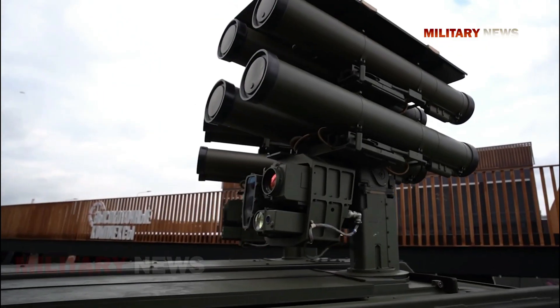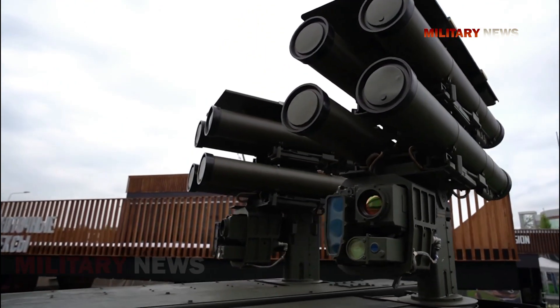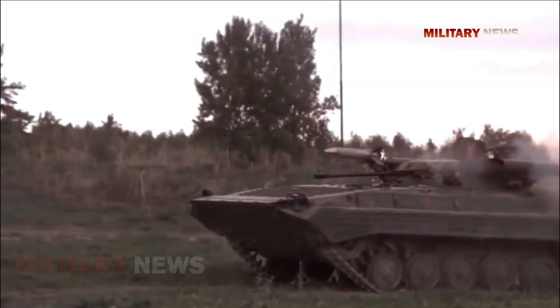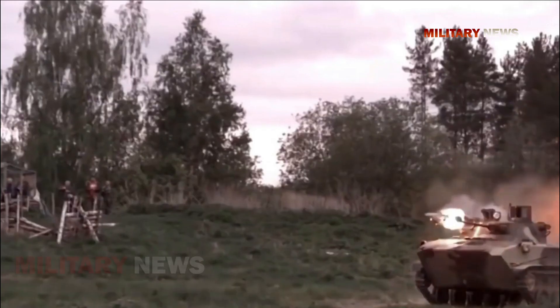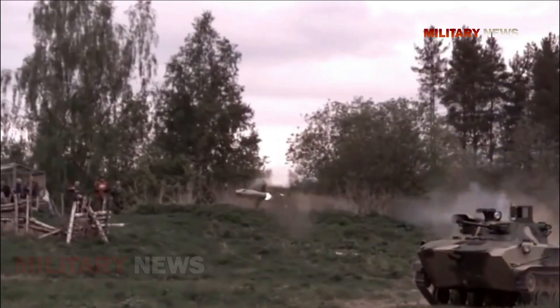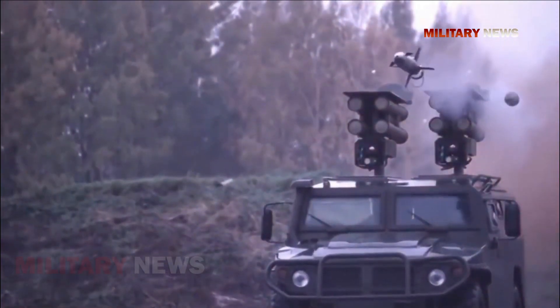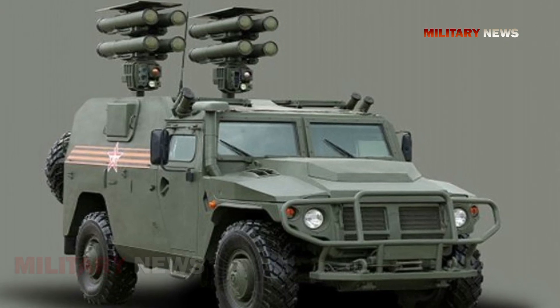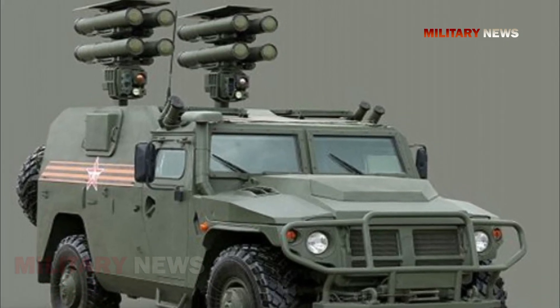The Kornet missile is also used on the new unmanned turrets of the Armata Heavy IFV, the Kurganets-25 IFV, and the Boomerang APC. The Kornet D-1 is an improved anti-tank missile carrier fitted with the improved Kornet-M system, and several of these vehicles were demonstrated in 2015.